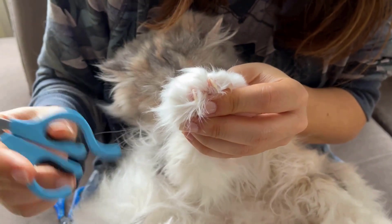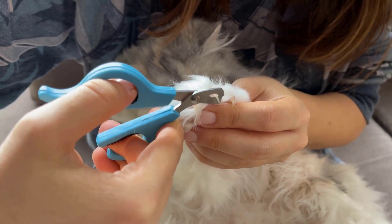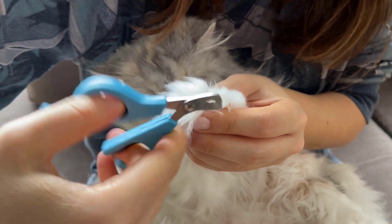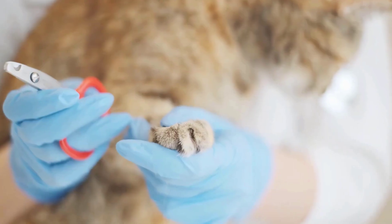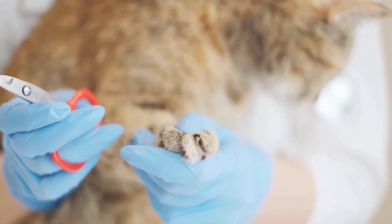Trimming your cat's nails can be a difficult task for pet owners. However, regular nail trimming is essential for your cat's health and well-being. With practice and the right approach, you can make the nail trimming process much easier for both you and your cat.